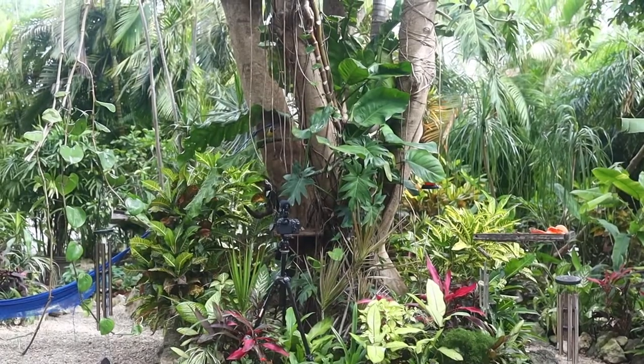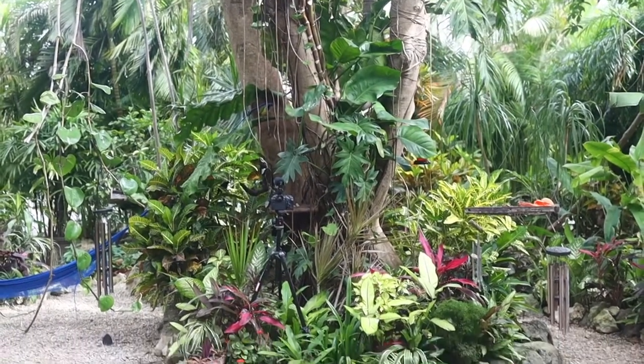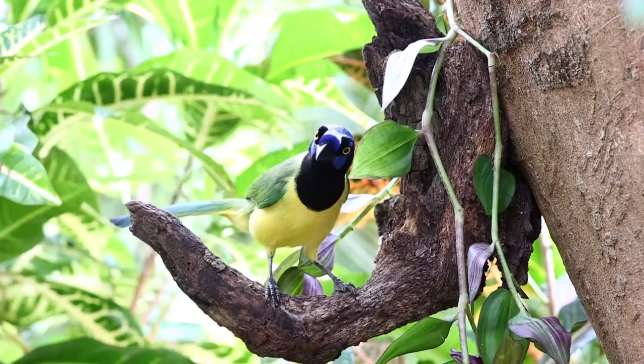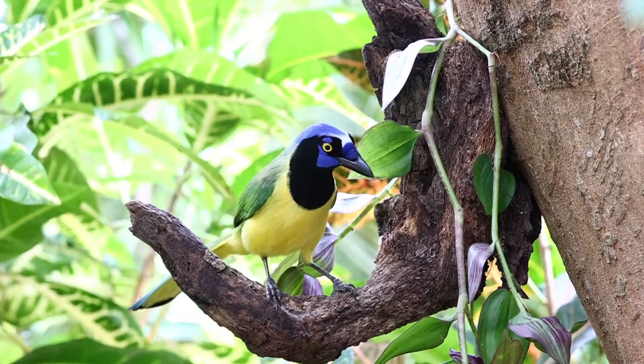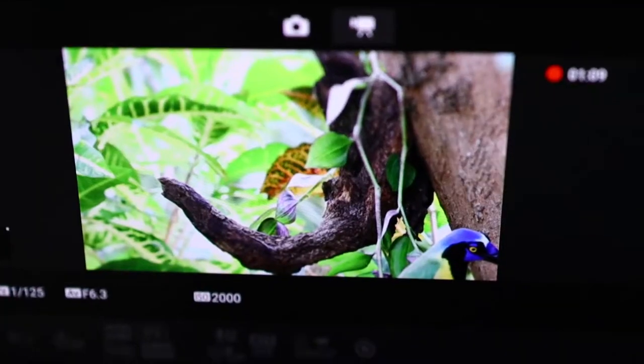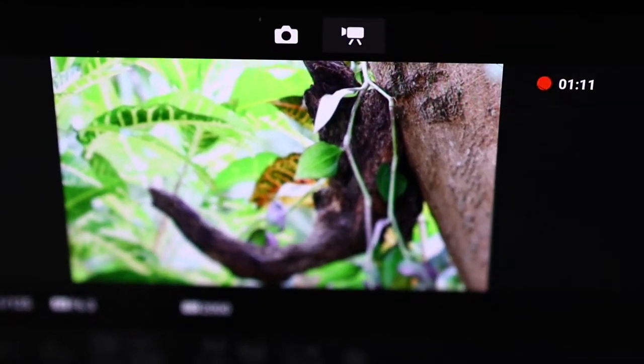The bird just jumped out of the frame. Anyway, so that's what we're doing. Back in the frame — that's awesome. Look at it with that line. Oh, still in there, still in there. See ya!